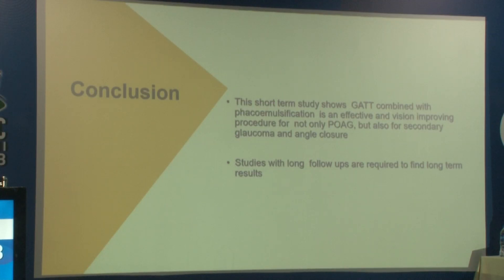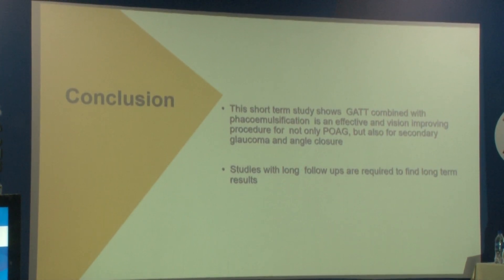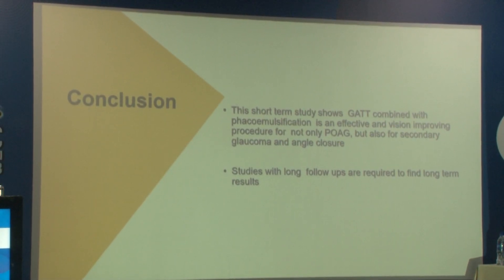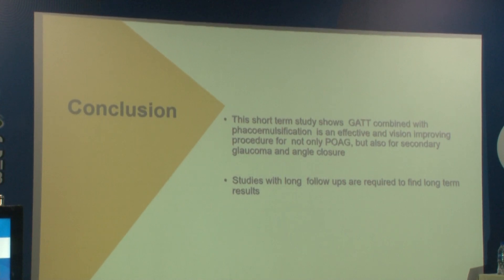To conclude, this short-term study shows that GATT combined with Phacoemulsification and IOL implantation is an effective and vision-improving procedure, not only for primary open-angle glaucoma but also for secondary and angle-closure glaucoma. However, studies with long-term follow-ups and those looking into endothelial cell loss are required in the future for long-term results.